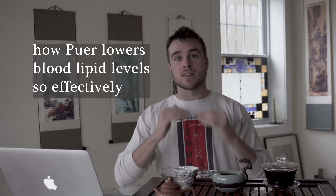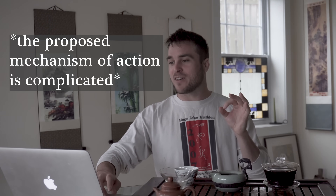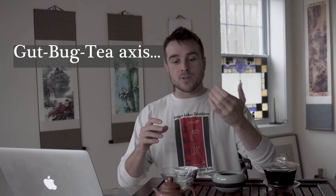They took theabrownin and did a study — one of the studies reviewed in the review article — using theabrownin specifically to measure how it lowers blood lipid levels in mice and in humans. They had both a mouse element and a human element, and they found commonalities in both, which led them to identify the molecular pathway of how theabrownins are so effective at lowering blood cholesterol levels. It's a cool mechanism because it works with the gut microbiome — a tea-microbiome-human axis.